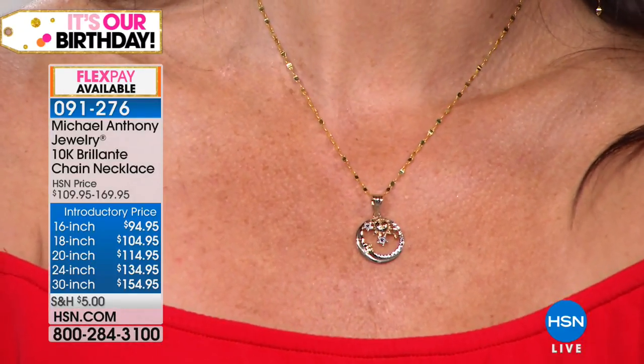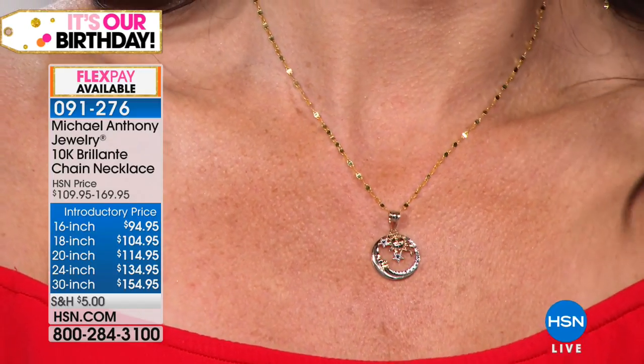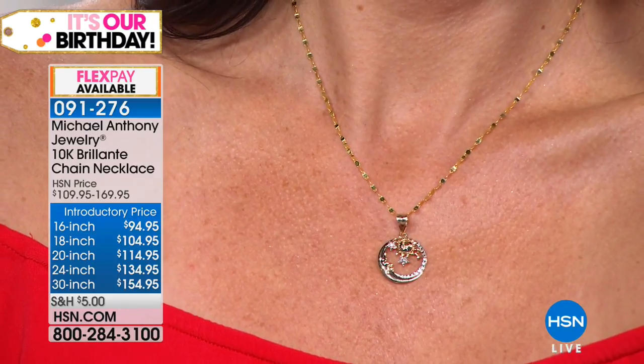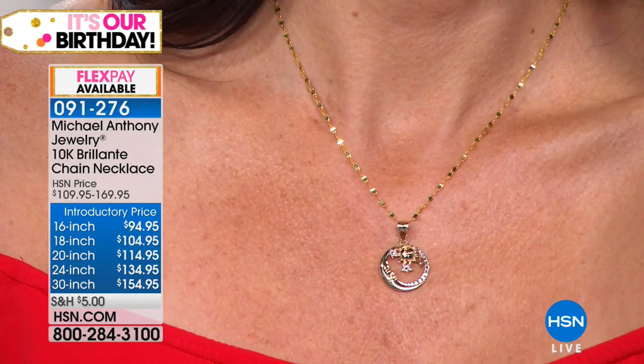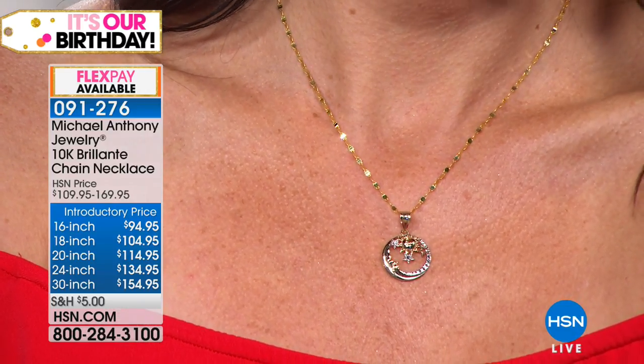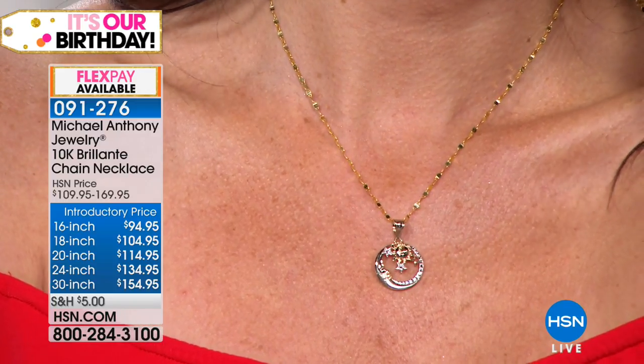Without a doubt, and four flex pays, Anthony. To get the 16-inch at $94.95 — that comes out to about $0.85 a day for the 16-inch. The 18-inch comes to $1.10. You can't even imagine. So that means you could buy three of these chains.